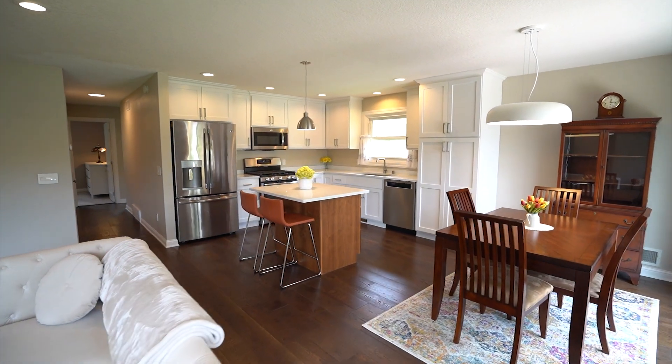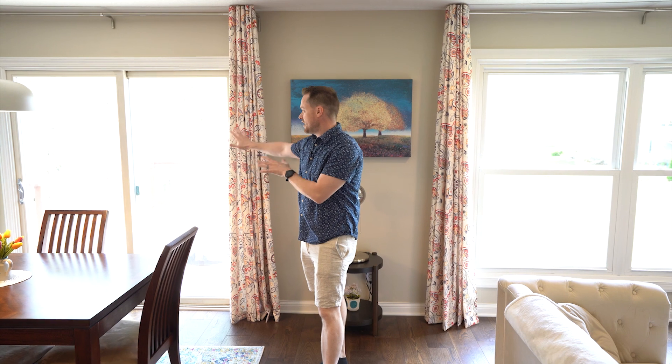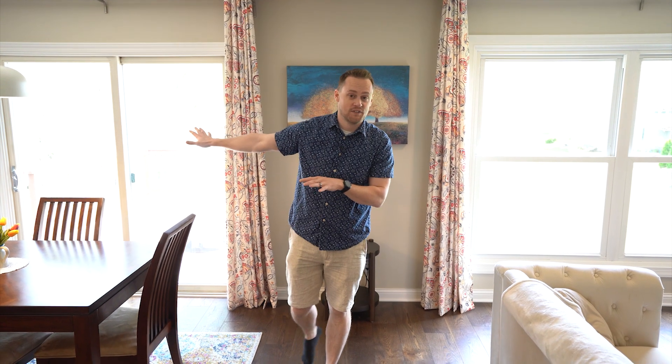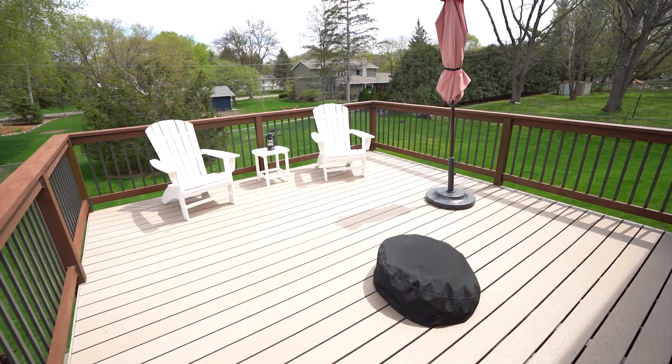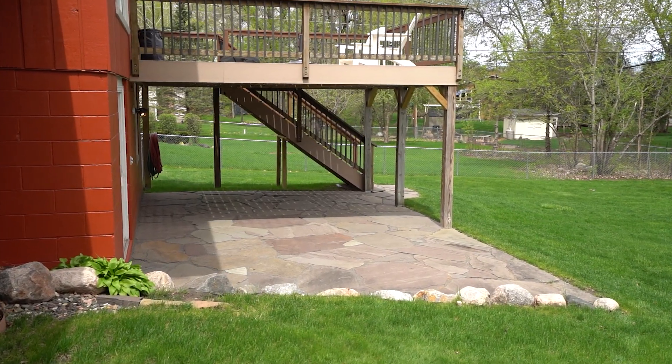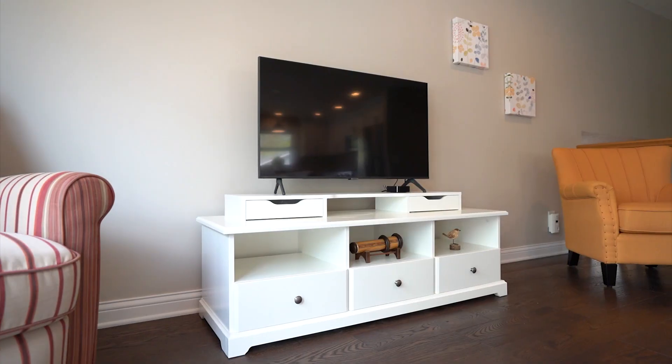Entertaining in this home is great. You've got a large kitchen that leads right out from your dining room to a big deck off the top — it's about 16 by 16 and completely maintenance free. And then you've also got a rock patio below, which is a perfect spot for a hot tub or just hanging out and grilling outside.